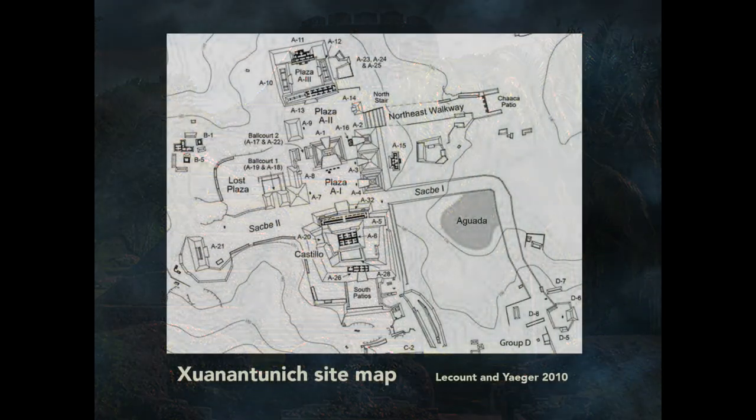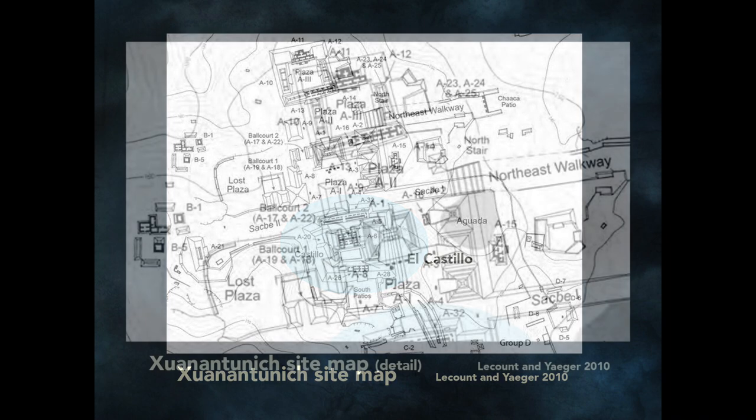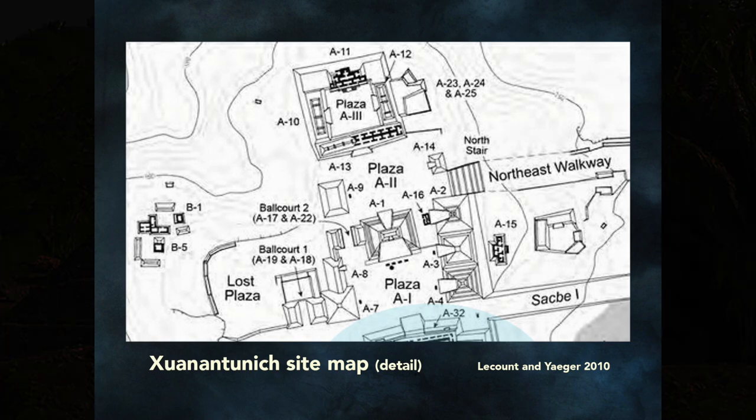To help orientate you, here's a site map of Xunantunich from LeCount and Jaeger, 2010. I want to point out the Castillo, the largest pyramid at Xunantunich. We'll be using this detail to point out the different structures.